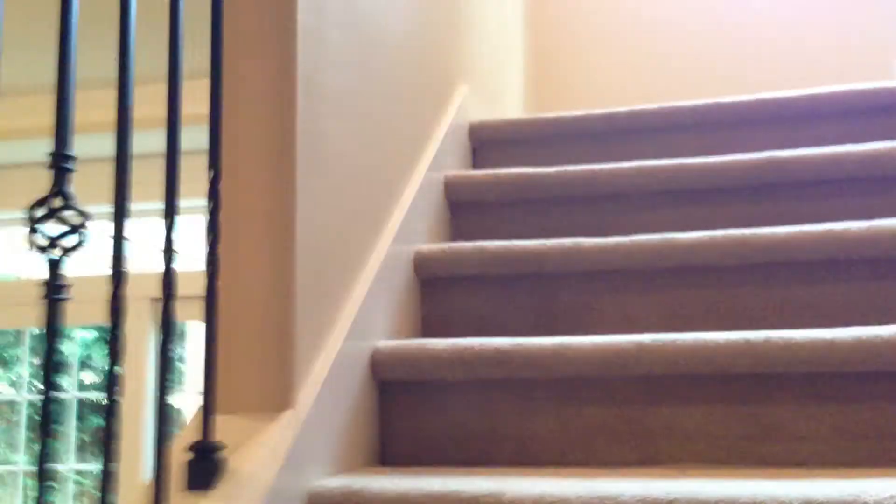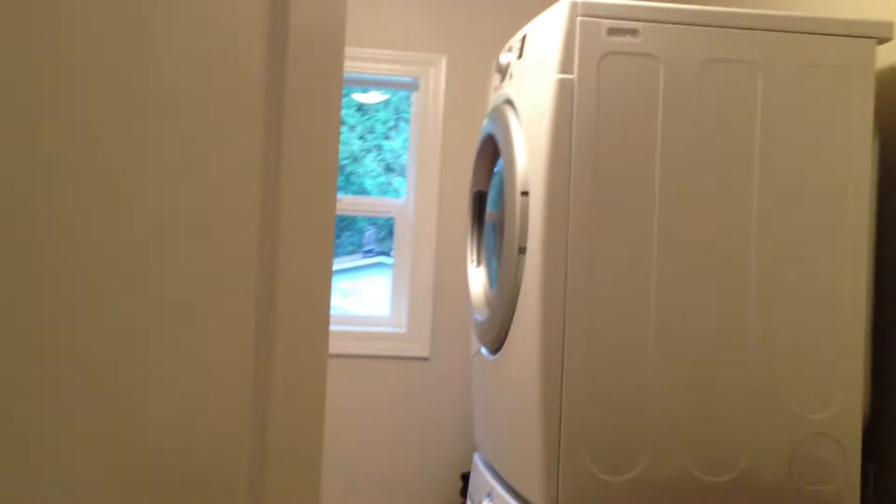I'll go upstairs now. Very beige house. Let's turn left — here's the upstairs laundry room, which is nice. LG washer dryer.